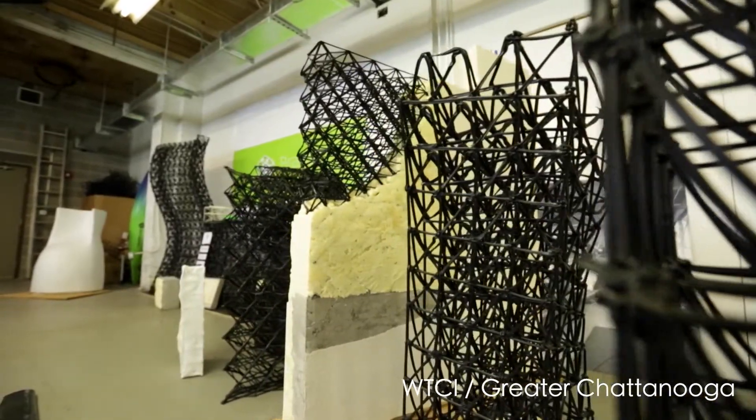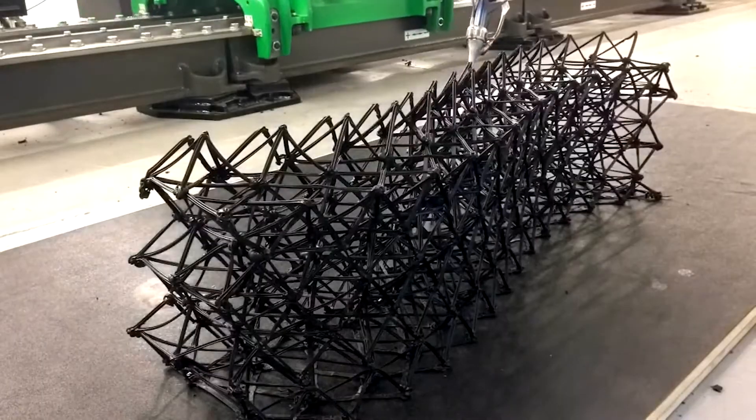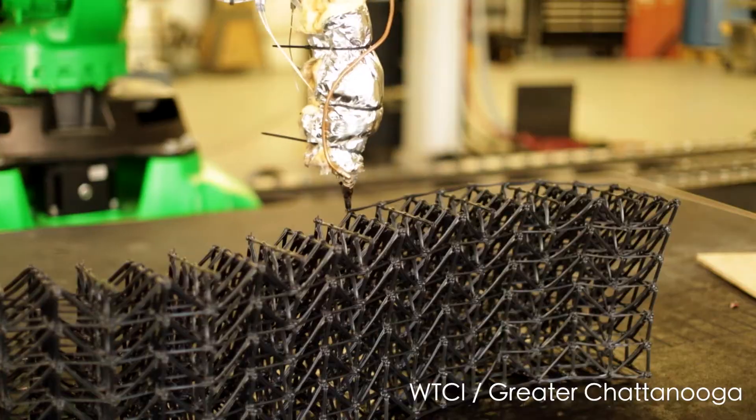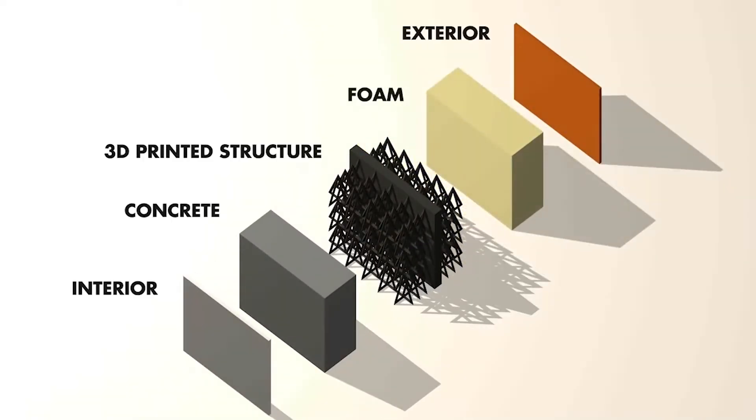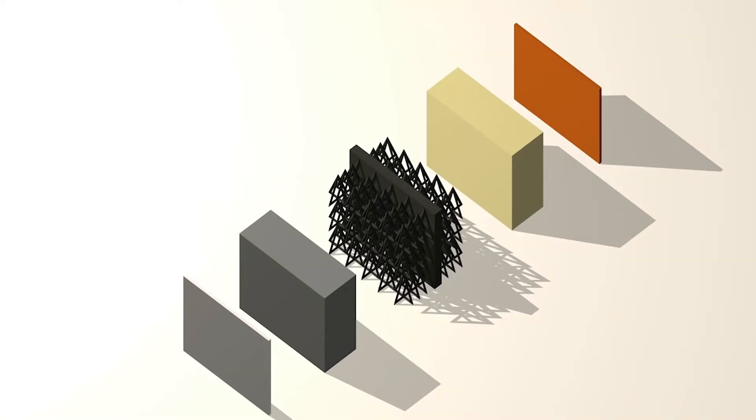We prefabricate architectural wall panels using 3D printing. We're asking how little can we 3D print to create a cellular structure, and then using conventional construction materials to fill the voids in that to become the strength and function for normal wall assemblies.